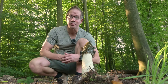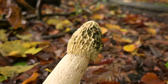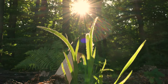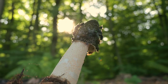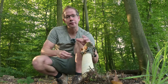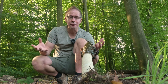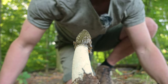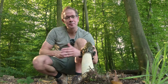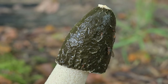Usually you find stinkhorns with a stark white cap when all the gleba has already been removed. That's why you have to go into the forest early in the morning, because these stinkhorns usually emerge at night, and then in the morning when the flies are active they quickly consume all the gleba. So if you want to see these stinkhorns in such a beautiful shape, go out at dawn in fall or summer. You have to be able to tolerate the pungent smell - it's called a stinkhorn for a good reason. But the beauty of these stinkhorns more than makes up for the nasty smell.